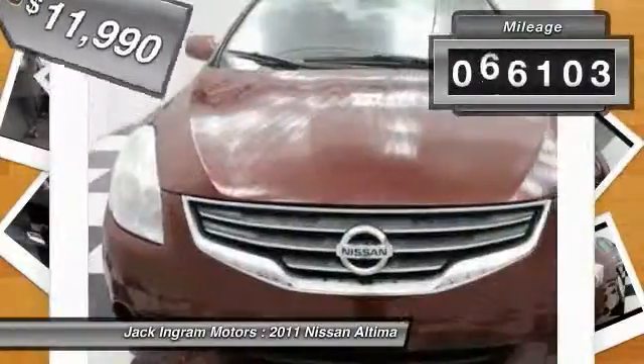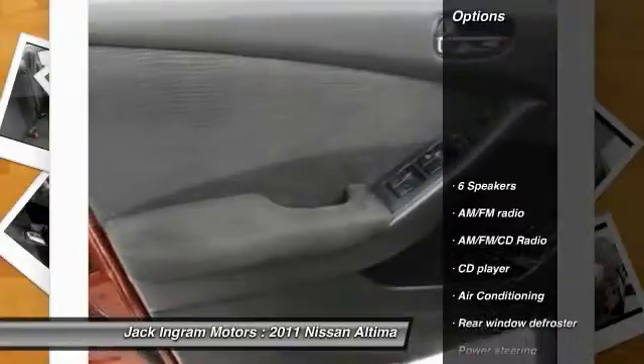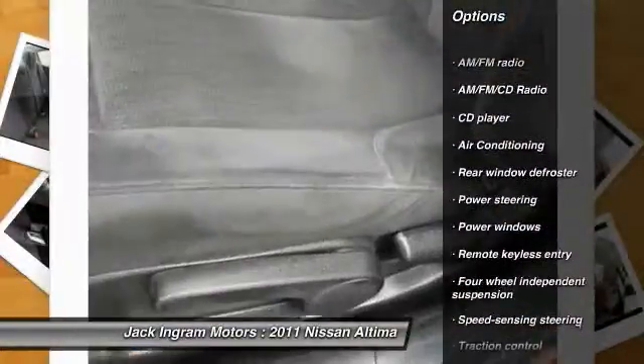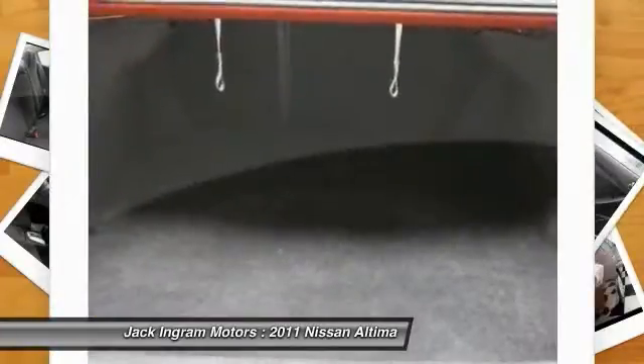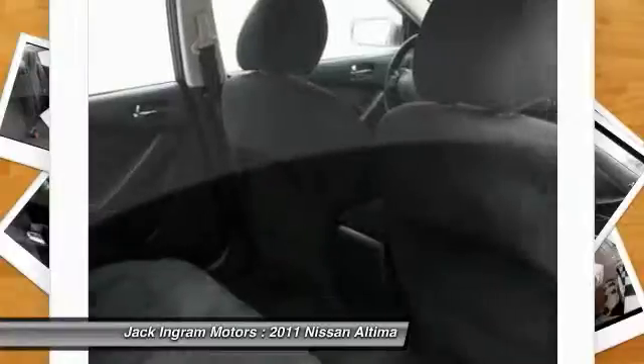This vehicle has less than 70,000 miles. Here are some of this vehicle's great options: traction control, dual airbags, power steering, air conditioning, front four-wheel disc brakes, AM FM stereo with CD player, center armrest, security system, power windows, trip computer. Is love at first sight really possible?